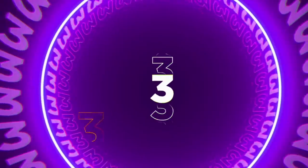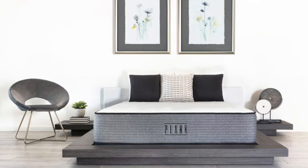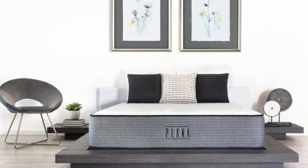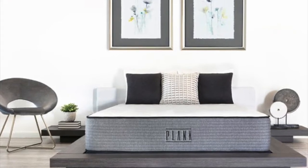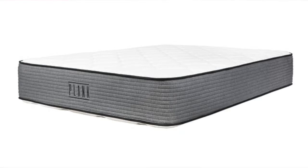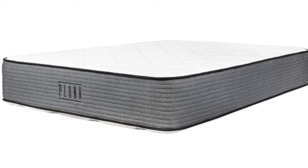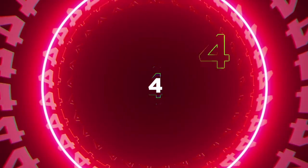Coming in at number three is the Plank Luxe Hybrid, our top pick for the best firm-feeling mattress. If you enjoy a very firm mattress, then this is probably the best mattress on the market for that. It is made specifically for sleepers who prefer a firm or extra firm sleeping surface, which is great for pregnancy. It's very supportive while still offering some pressure relief. It's also two-sided — a firm side and an extra firm side — so you can choose which option is right for you. It also comes with an optional cooling layer you can add on for about $100 to help it sleep a little bit cooler.